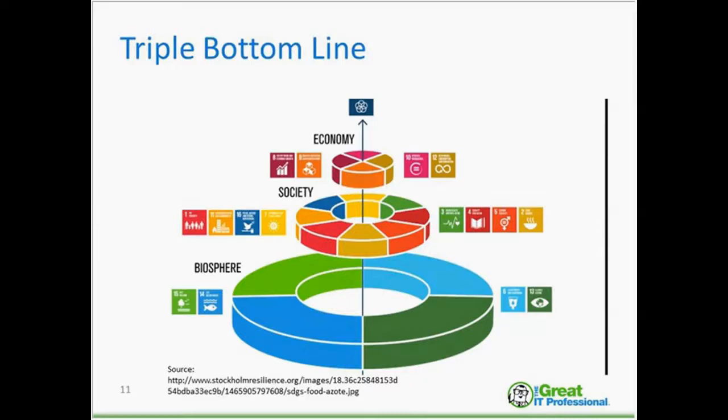Many of you may be familiar with the Sustainable Development Goals, and they are depicted here in a triple bottom line format. What I mean by that is biosphere, which is planet; society, which is people; and economy, which is profit. These 17 goals provide a roadmap for businesses, governments, and NGOs to help all of us reach our shared vision by 2030.